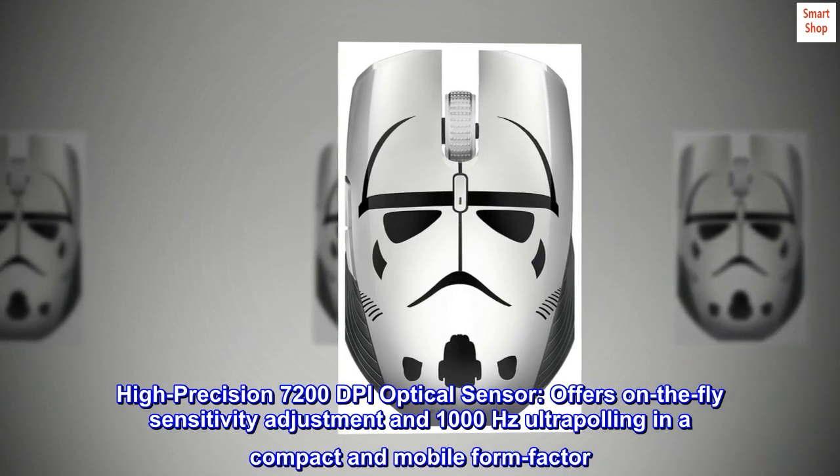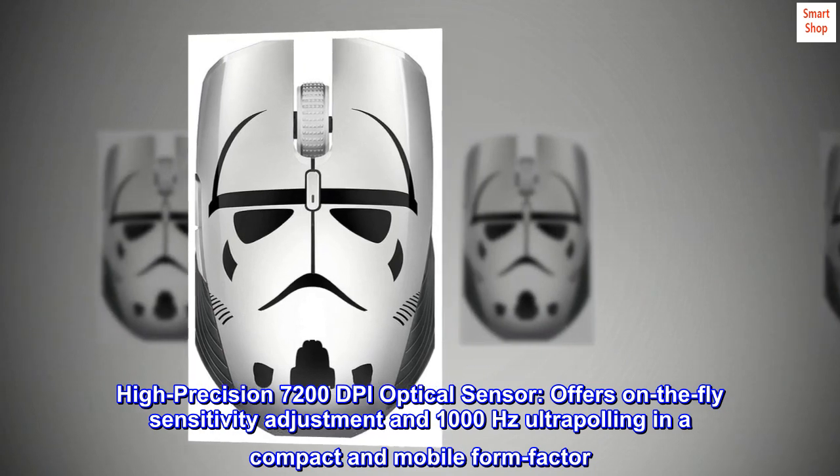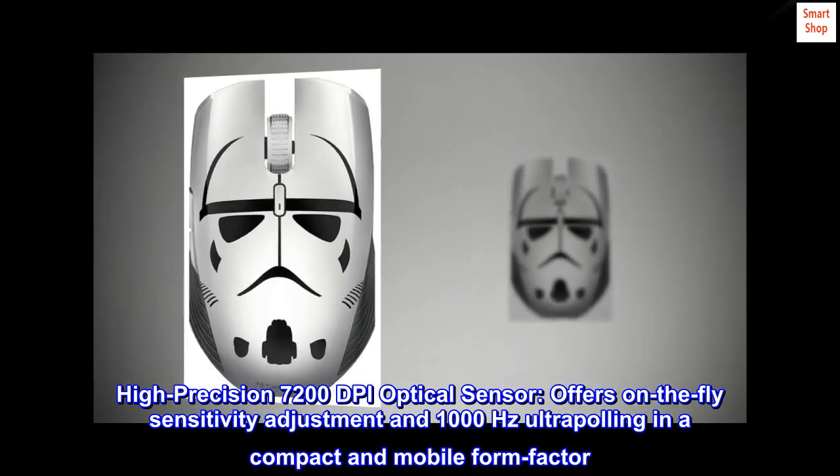High-precision 7200 DPI optical sensor offers on-the-fly sensitivity adjustment and 1000 Hz ultrapolling in a compact and mobile form factor.